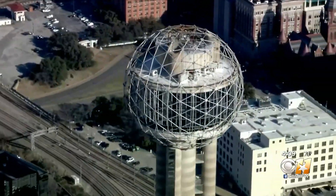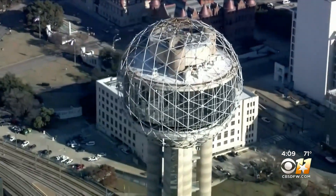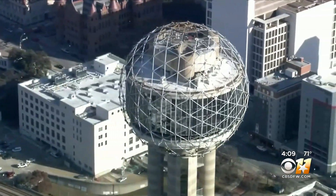You'll see a five-pointed star shoot out from the sphere with all of the individual fireworks. And so the ball creates a star — that's the best thing ever.